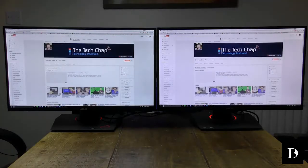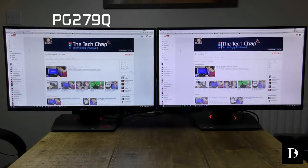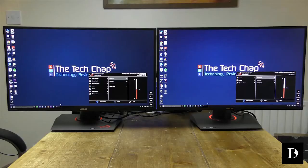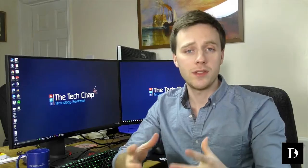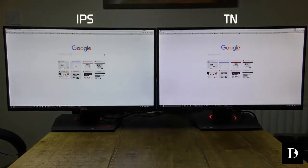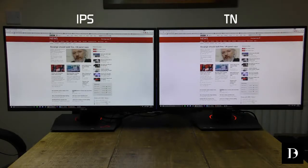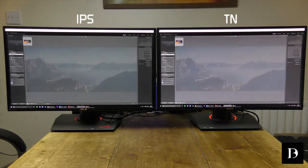The main difference is the type of panel they use. On the left, the 279Q uses an IPS or in-plane switching panel, whereas on the right, the 278Q uses a TN or twisted nematic panel. With both monitors set to the same brightness, contrast, and color settings, you can see the TN on the right has a cooler pinkish tint to the whites, whereas the IPS on the left produces a more natural warmer white. In Photoshop, there is a marked difference between the gray colors, with the IPS producing darker, more uniform colors compared to the slightly washed-out grays of the TN.